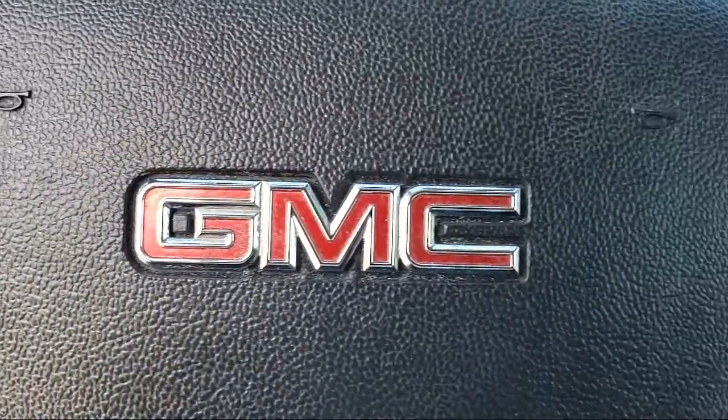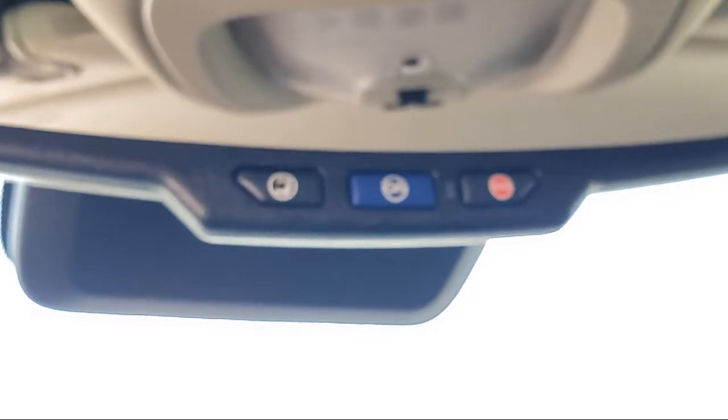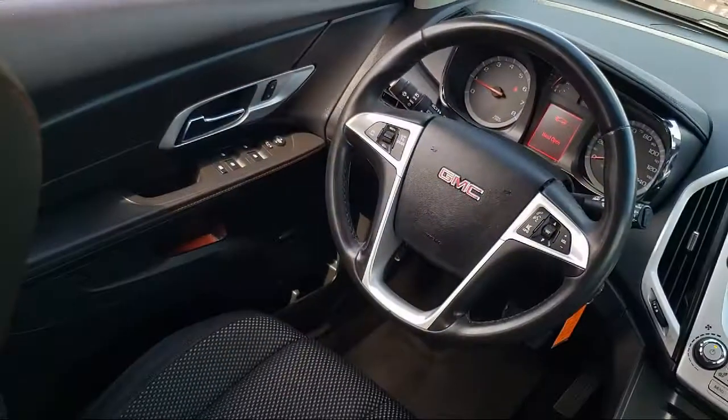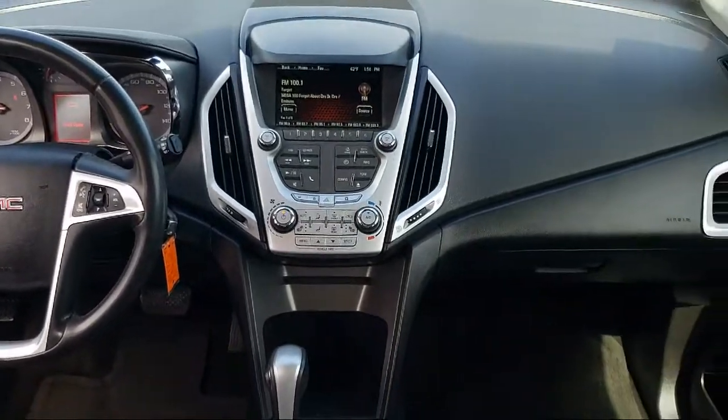Air Conditioning, Traction Control, Power Windows, Side Airbags, Fog Lights, Cruise Control, Anti-Lock Braking, Power Door Locks, Stabilitrack, and much more.